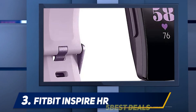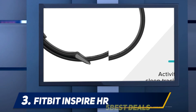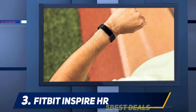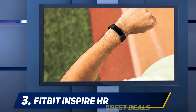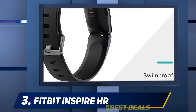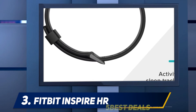If budget is your main concern, you might still prefer to opt for the Inspire HR. You can buy clips for the basic Fitbit Inspire that allow you to wear it on a belt, pocket or bra, rather than around your wrist, but these aren't compatible with the Fitbit Inspire HR. Considering the Fitbit Alta HR, a product with a similar spec to this tracker, launched in 2017 for $149.